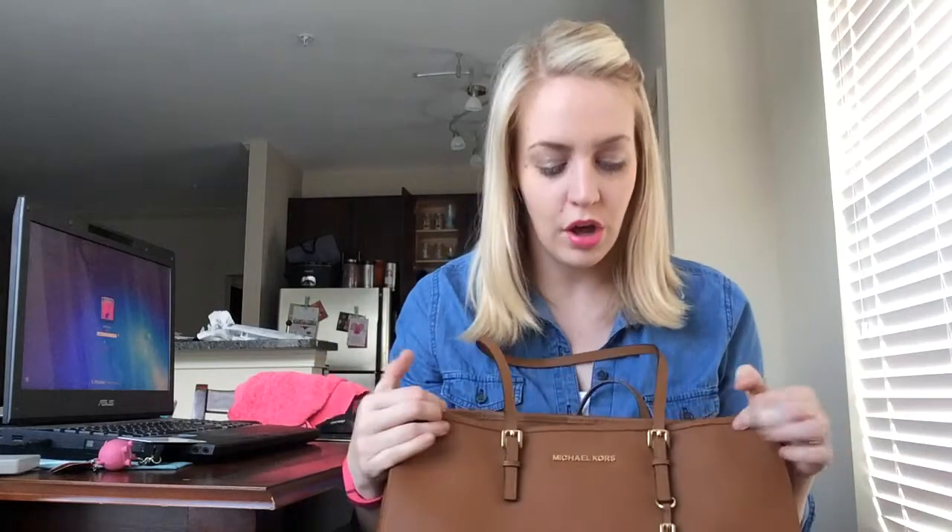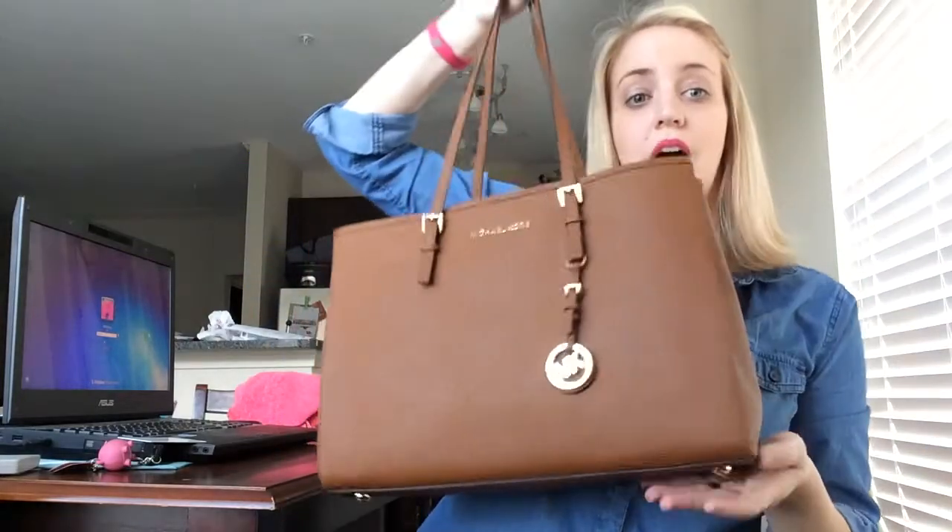The purse I got two weeks ago — my husband bought for me — was like a late Valentine's Day present because we didn't really get to spend Valentine's Day together, and he let me pick out a purse this year. It's the Michael Kors Jet Set Tote in the large size, and the color I got is luggage, and I love it.